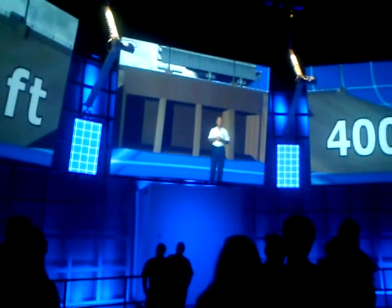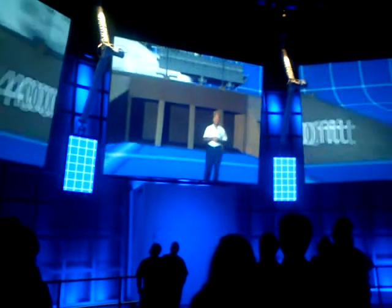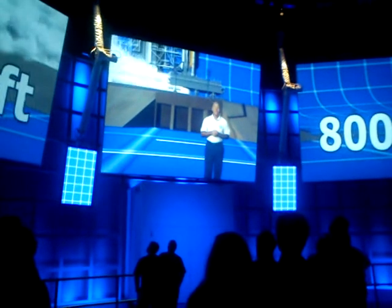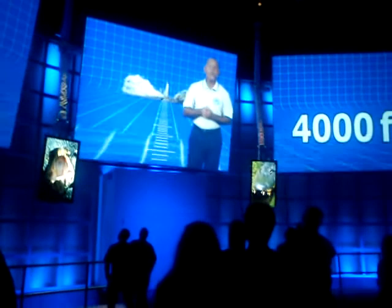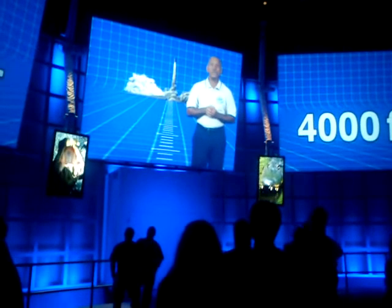Within 400 feet of the pad, the flames and heat from the engines will kill you. Within 800 feet, the sound will kill you. Within 4,000 feet, the snakes and alligators might kill you — because all that low-frequency vibration really stirs them up.